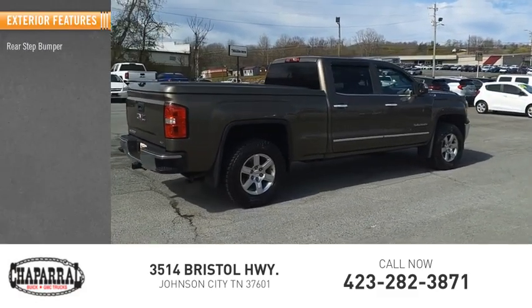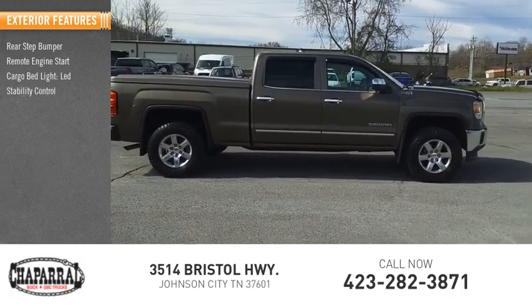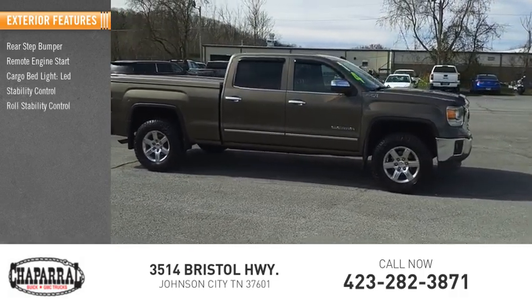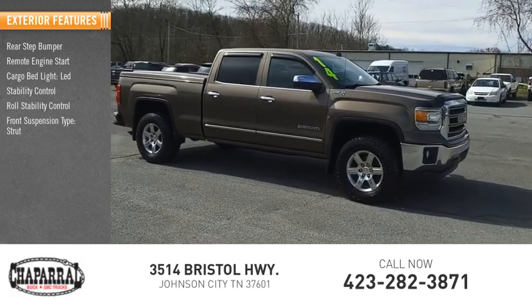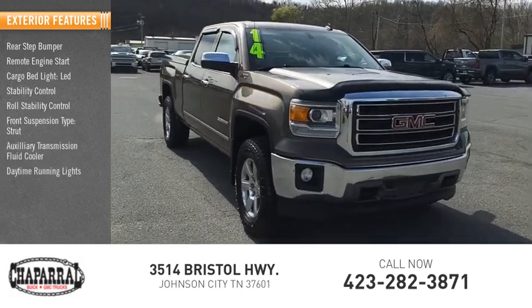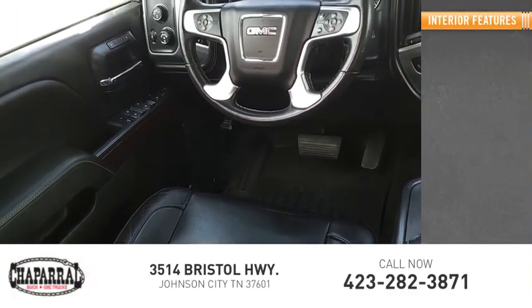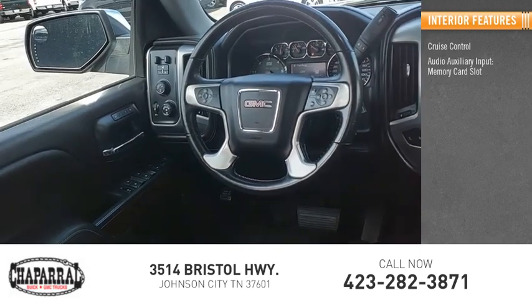Here are some of this vehicle's great options: rear step bumper, remote engine start, cargo bed light, LED stability control, roll stability control, front suspension type strut, auxiliary transmission fluid cooler, daytime running lights, fog lights, and braking assist.